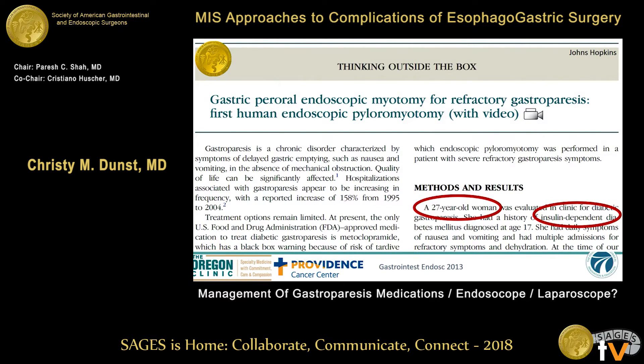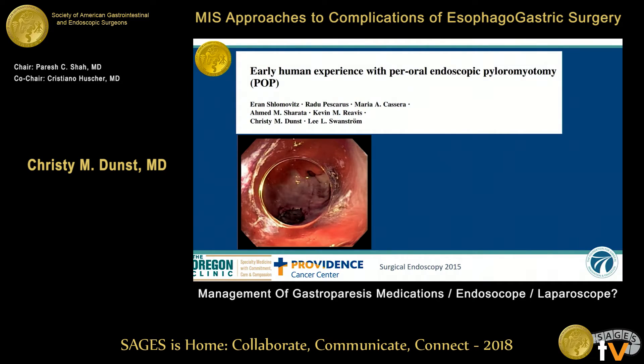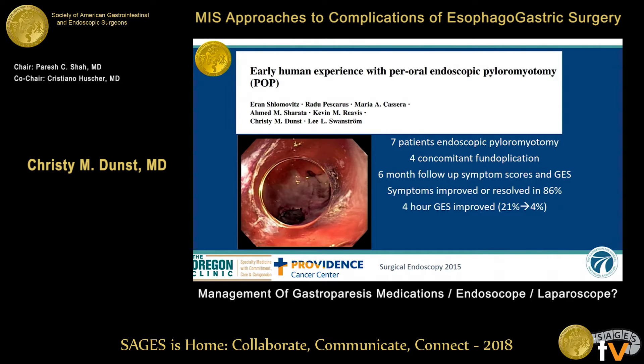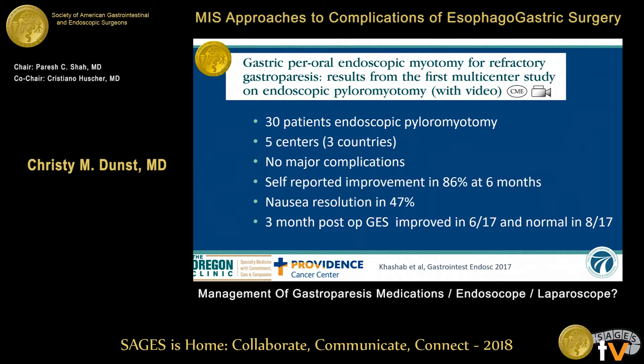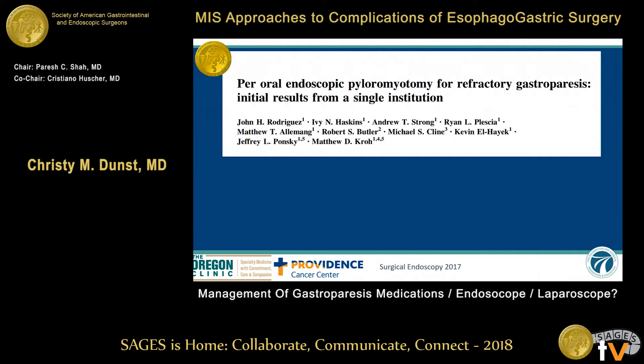The latest popular thing is per-oral pyloroplasty. The first human experience was presented out of Hopkins in 2013 on a 27-year-old patient with diabetes. We followed that up with our own experience of seven patients — four had concomitant fundoplications — and symptoms improved or resolved in 86%, with four-hour gastric emptying studies all improved. One patient didn't do well with anything; one patient had an ulcer that bled. The Hopkins group then gathered experience from around the world — 30 patients from five centers, three countries — and showed that endoscopic pyloromyotomy was safe, doable, and did improve symptoms.